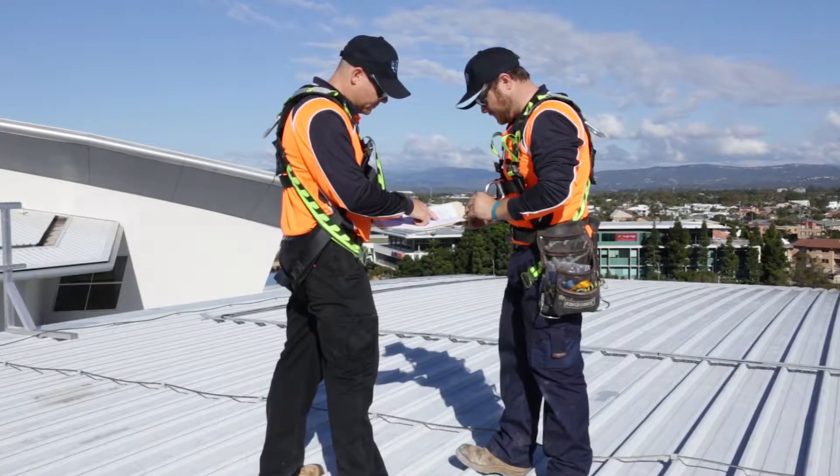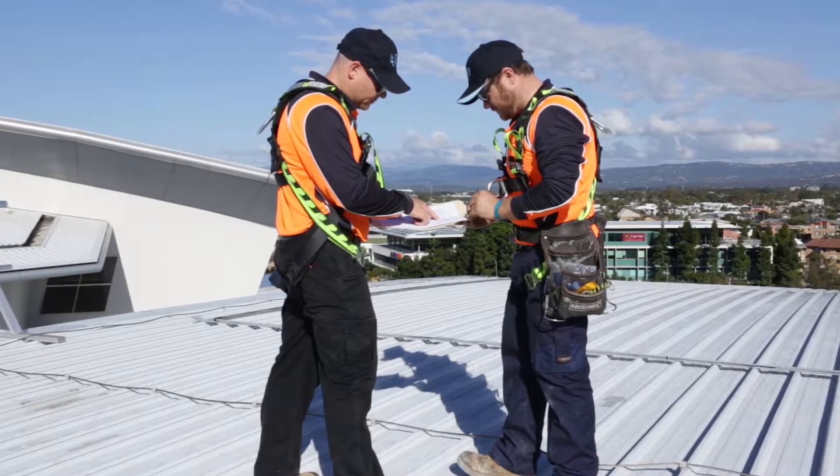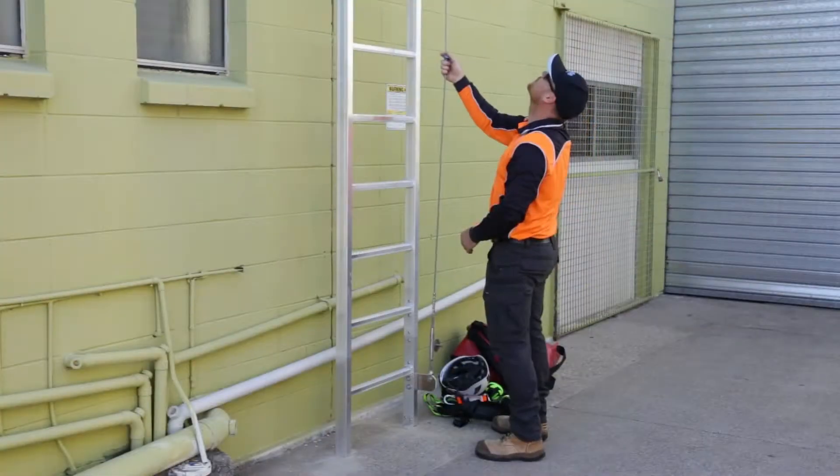We specialise in height safety compliance auditing and system design. Our Managing Director, Chris Burrow, heads up our dedicated team.